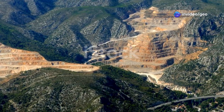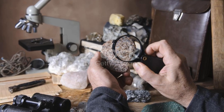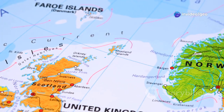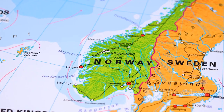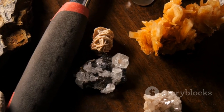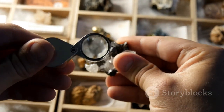Thortveitite is what geologists call a rare earth mineral, and they don't call it that for nothing. It's typically found in tiny amounts within other rocks, making it incredibly difficult to find. Most of the Thortveitite we know about comes from a handful of locations around the world, including Norway, Madagascar, and the United States. But geologists believe there are more deposits out there just waiting to be discovered. Finding something as rare as Thortveitite takes a keen eye, a lot of patience, and maybe a little bit of luck. It often occurs in association with other rare minerals, so knowing what to look for is key.